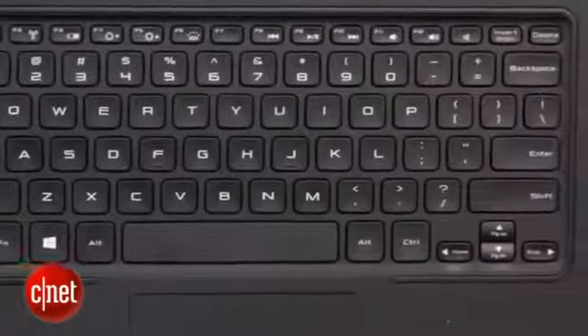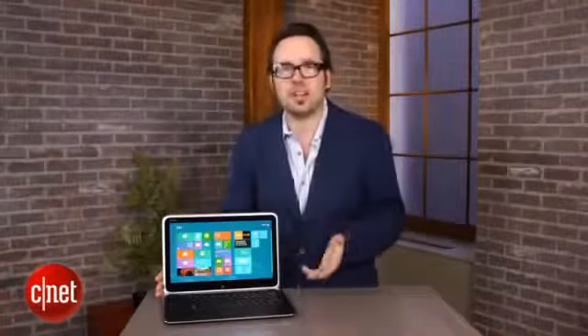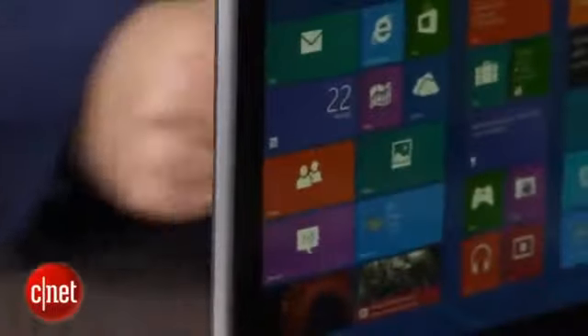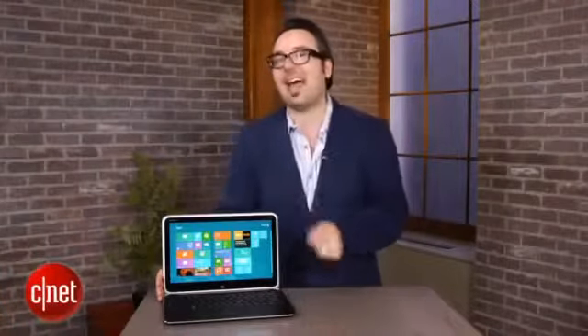That does seem a lot more reasonable, because for what you're going to do with this — web surfing, office docs, maybe some social media, maybe watching some movies online — you're not really going to need the Core i7. You might as well get the less expensive version. I'm not really sure, as clever as the rotating screen is, if anyone is really going to want to spend $1699 on that.